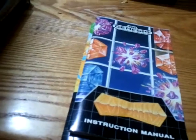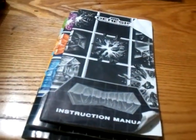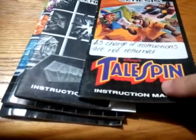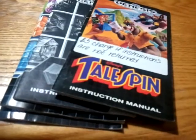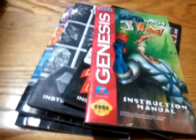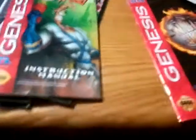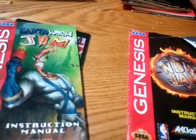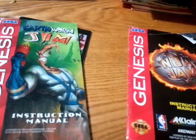First off, there's a Sonic 1 and Columns manuals — the color edition — and I also got a black and white edition. I got a TaleSpin; I actually have the case for this, I just put it to the side for a moment. An Earthworm Jim, and NBA Jam. Some of these I don't need, so if you do need them, hit me with a PM — maybe we can negotiate a deal.